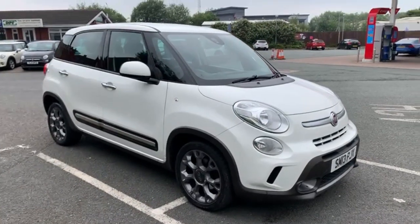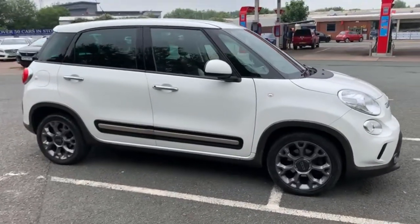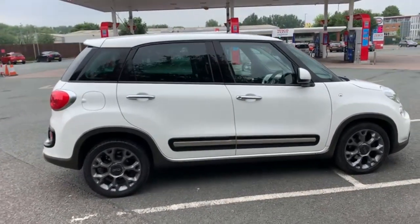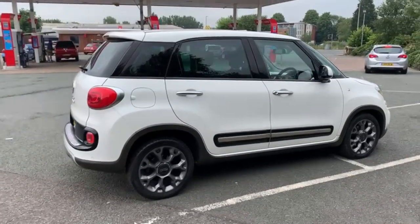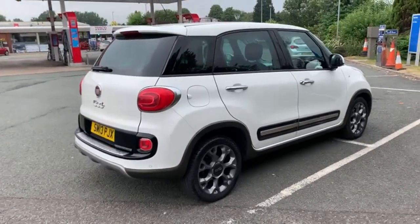Starting off with just a slow walk around the outside. If I do see anything on the paintwork that I feel I should point out to you then I'll be honest enough to do so. We have just had all four alloy wheels refurbished so they're as new, and the car is generally in excellent condition inside and out.